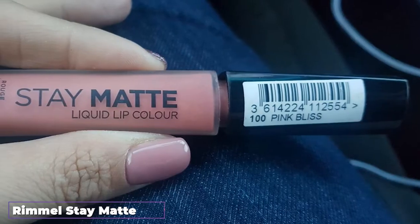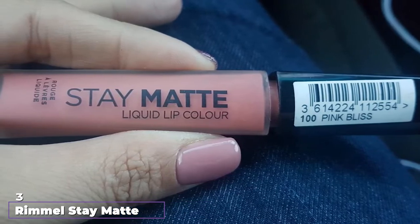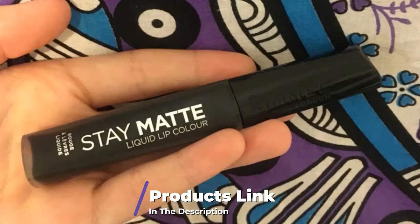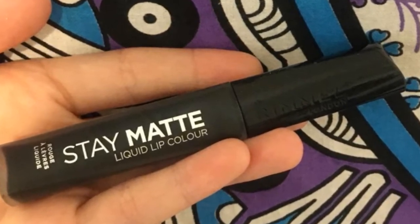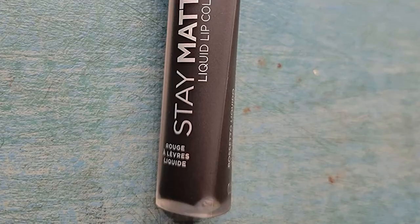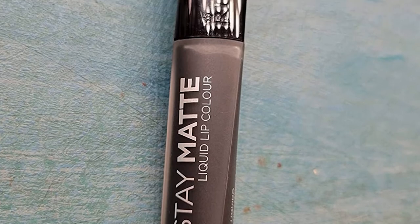The number three position is held by Rimmel Stay Matte Lip Liquid, Pitch Black. This intense velvety black matte lipstick promises 12-hour wear. Yet the reviews are full of people complaining that it clumps, flakes, cracks, and fades sooner than that. How can you get the best performance out of it? The brand claims that one stroke is enough, but we recommend two layers with adequate drying time between them.